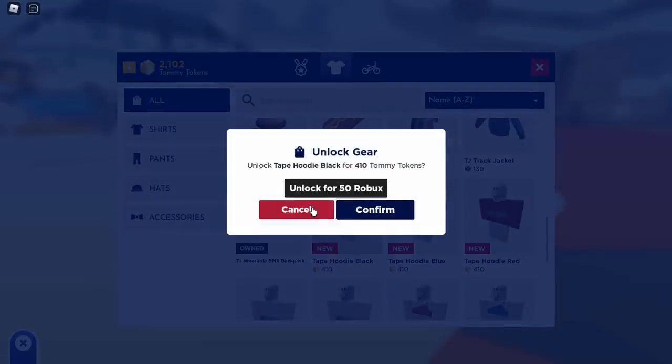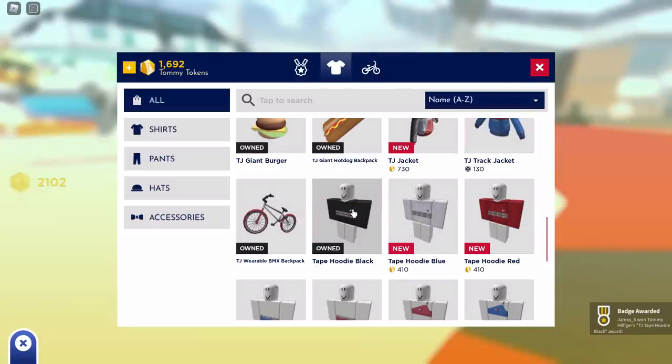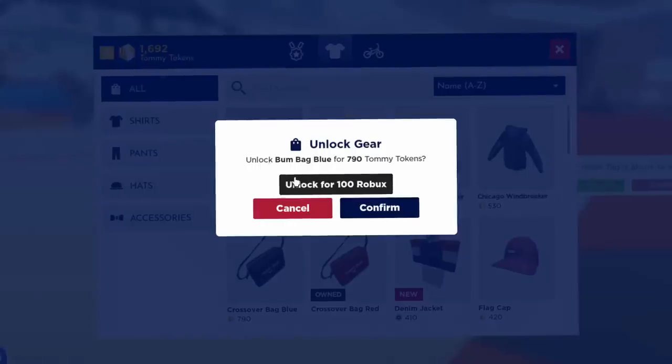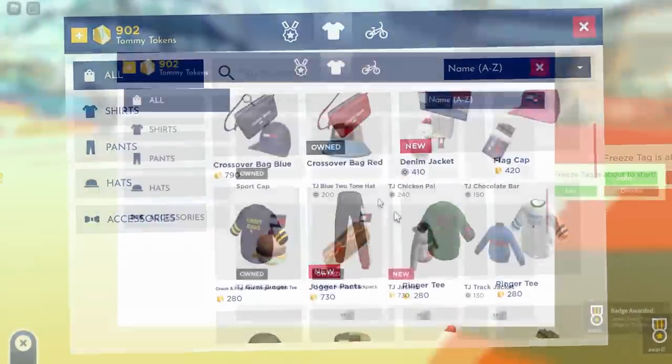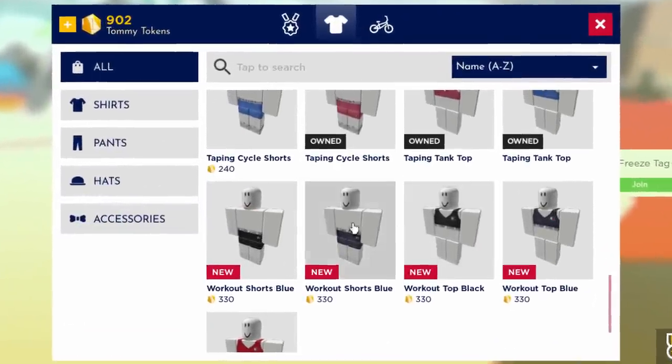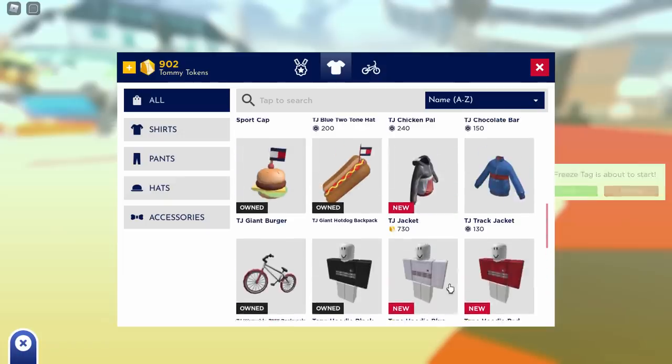If I open up the Gear Store, we can buy some of these hoodies. Click on one and hit Confirm to buy it with tokens. There was also a bag — we can go ahead and buy that one too. That's how you get all of this free stuff just using tokens. There's some other items as well, so make sure to check out the store.